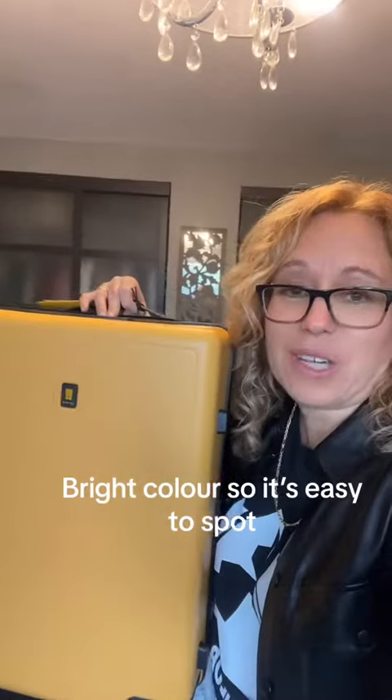This bag is called the Level 8 Voyager — it's going to be so easy to spot. If you're interested, the link is in my bio.